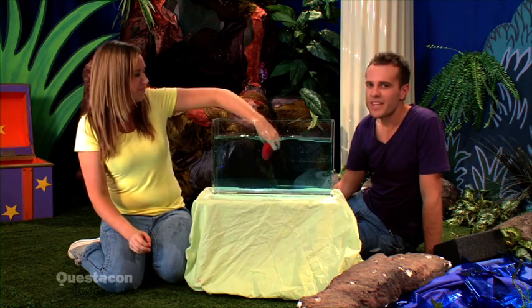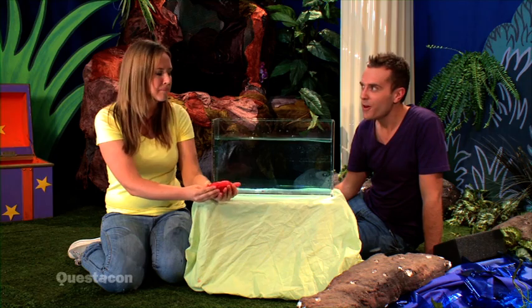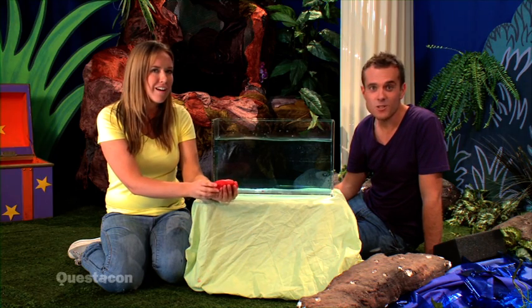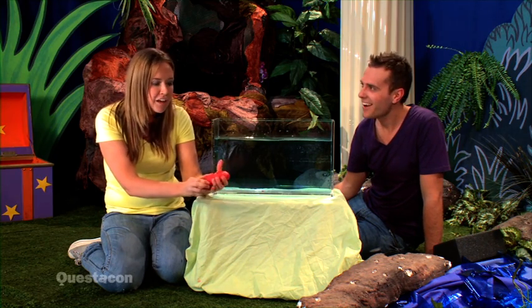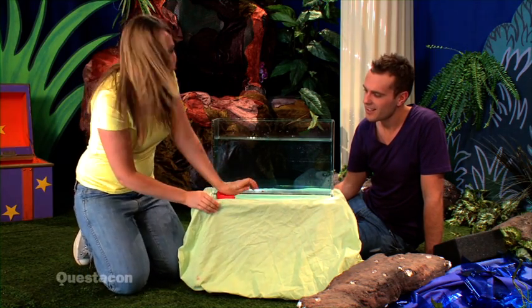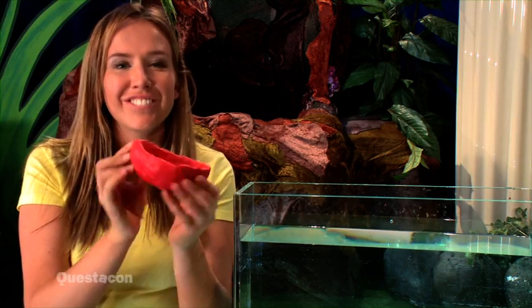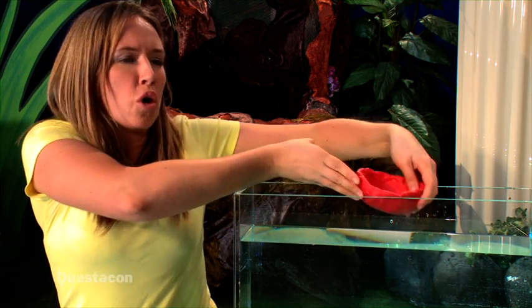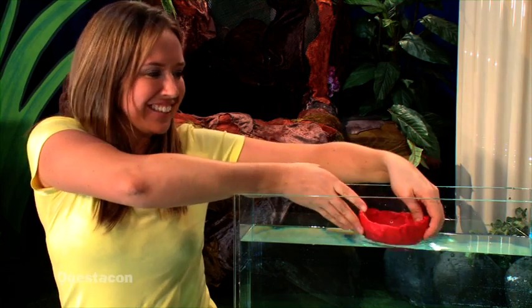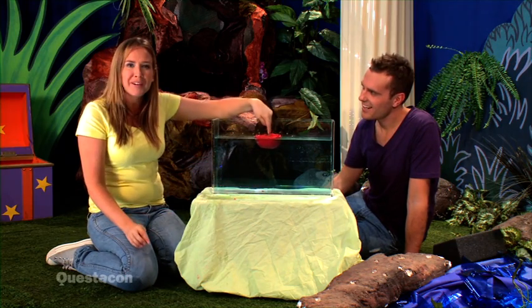I've got an idea. The Owl and the Pussycat in the poem went to sea on a boat. Boats float. So maybe we could make it into a boat shape. Good idea. So I'll make it really flat, like a pancake, and then curl up the sides. Finished. Do you think my boat will float or sink? Let's see. It floats! So the solid ball sunk, but the hollow boat floats.